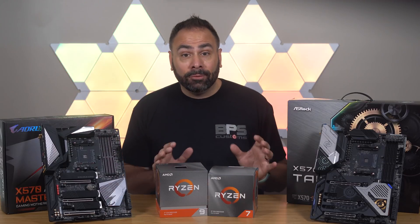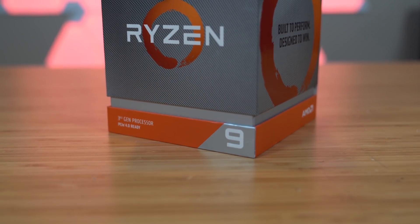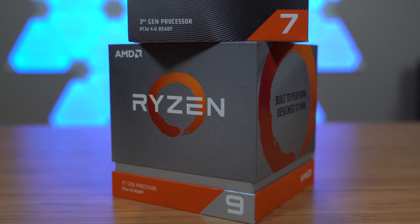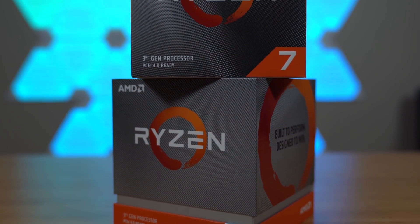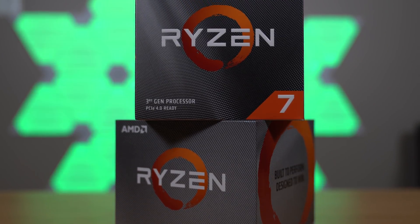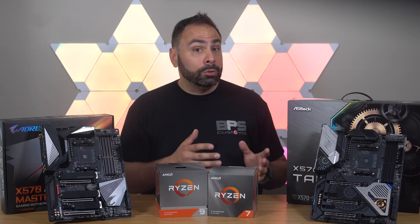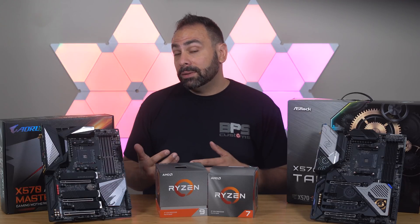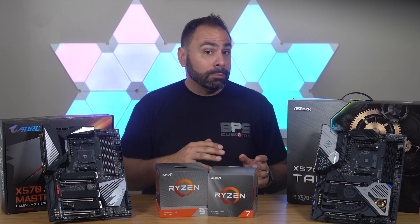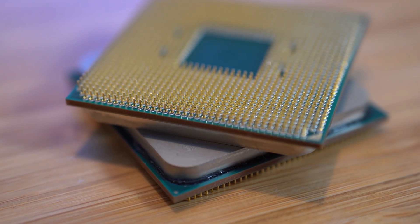Because of the sheer amount of information there is to cover with this launch — that includes multiple CPUs, multiple GPUs, a new PCIe standard, the fastest SSD I've ever tested, and X570 motherboards — we can't possibly cover it all today. Check out the channel in the coming week or so for reviews of the RX 5700 and 5700 XT, along with a dedicated review of memory and overclocking performance of these new chips. Get subscribed if you don't want to miss out on any of it.